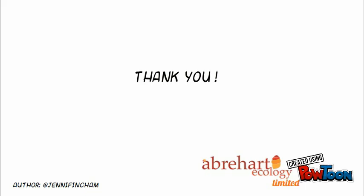Thank you for watching. If you wish to learn more about this survey, please follow the links below, or visit us at ApexHeartEcology.com.